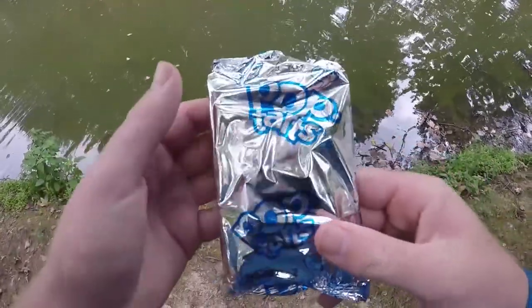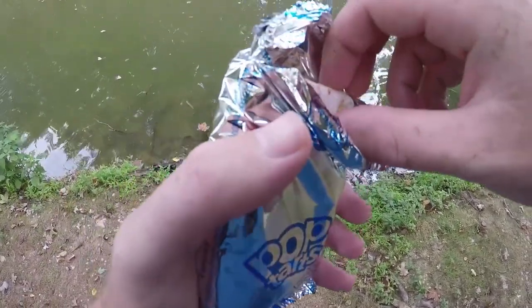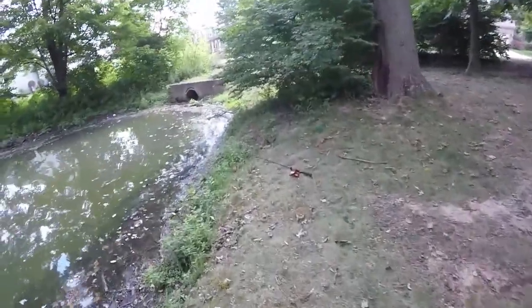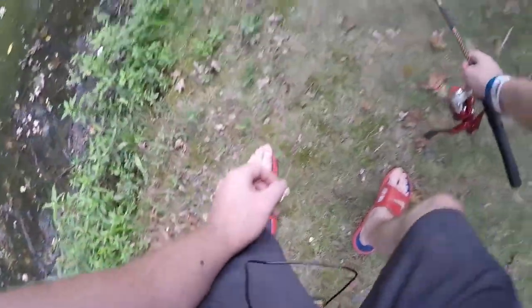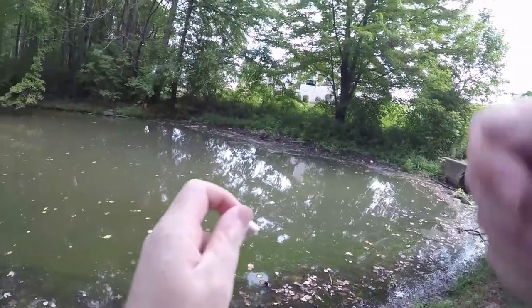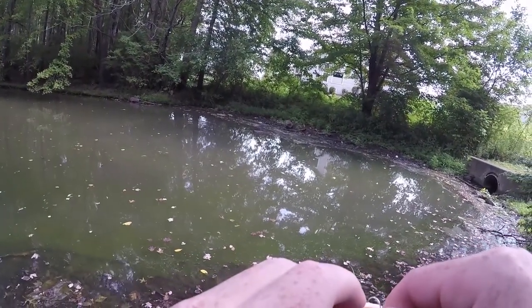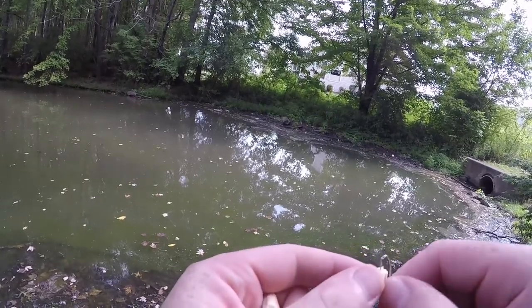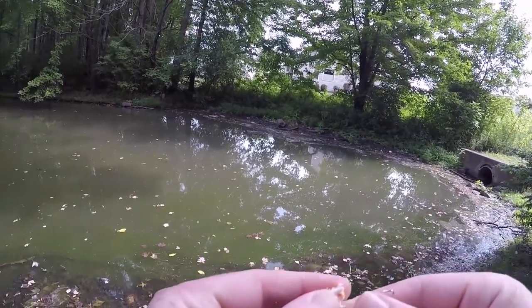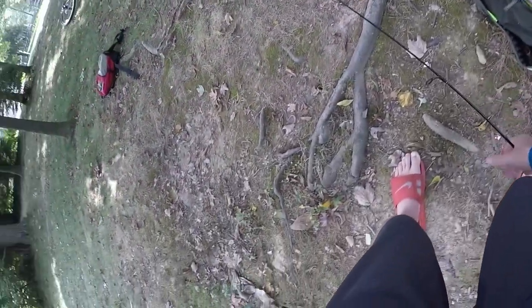Next thing is the Pop-Tarts, strawberry flavor. I'm going to take a little piece, put it on the hook, and see if they go after it. They went after the cheese pretty well, but I'm not sure about the Pop-Tart. It should stay on the hook — I've got a small hook and the challenge is to use one hook. It's getting all soggy though, and my hands are all sticky.